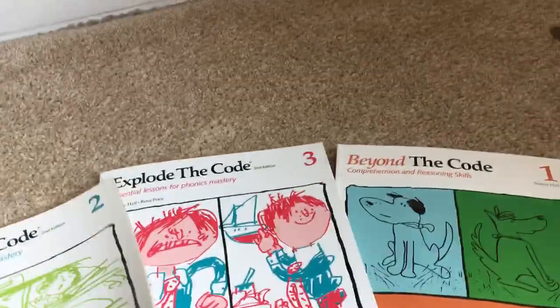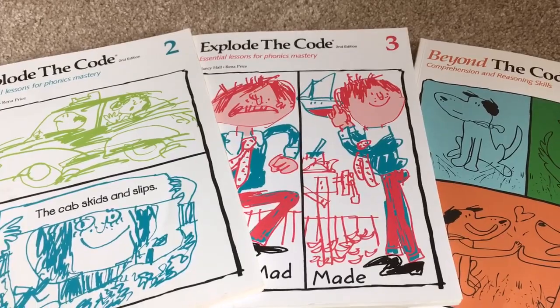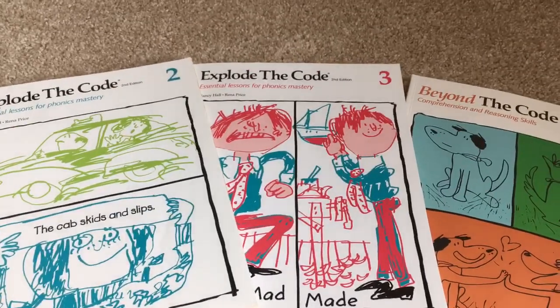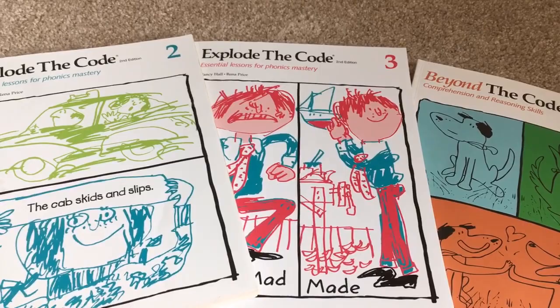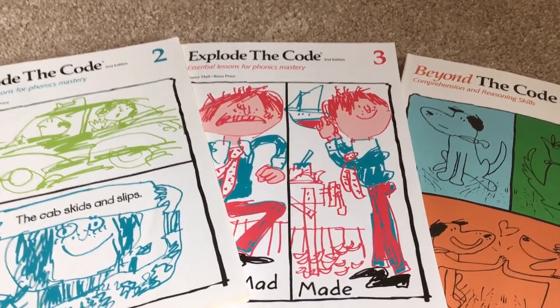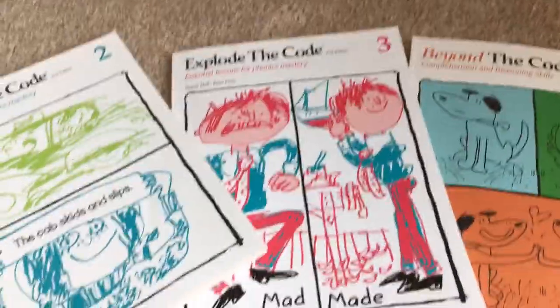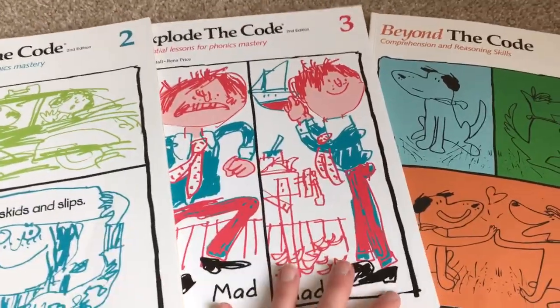These are really what we use for phonics for first and second grade with my kids. My daughter used these for first grade — she did levels three and four — and she is reading great. My son did kindergarten this year, so he did levels one, two, and two and a half. So hopefully this is helpful to somebody. Have a great day — we'll see you next time.